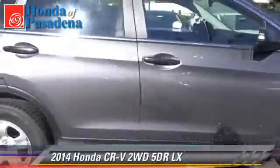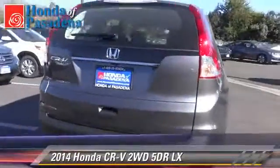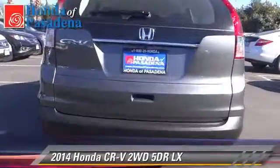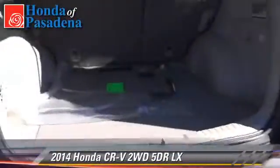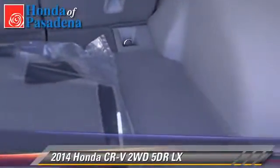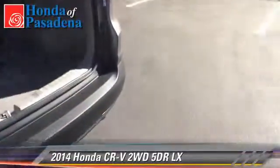The 2014 Honda CR-V LX. With an automatic transmission, this vehicle is well equipped. This Honda features front wheel drive, a CD player, and tilt wheel. Safety features include dual front airbags, traction control, and stability control.